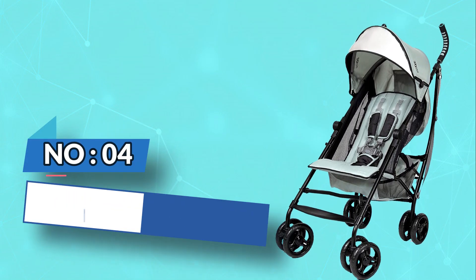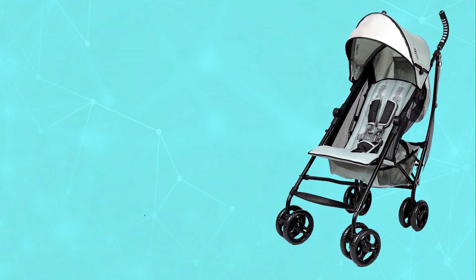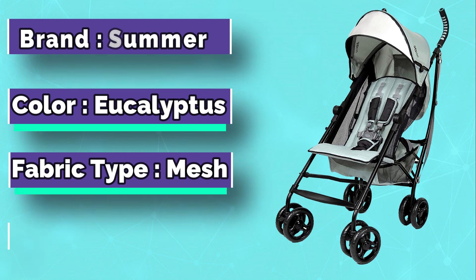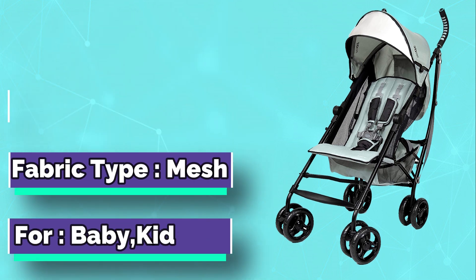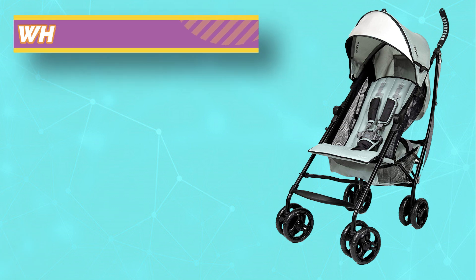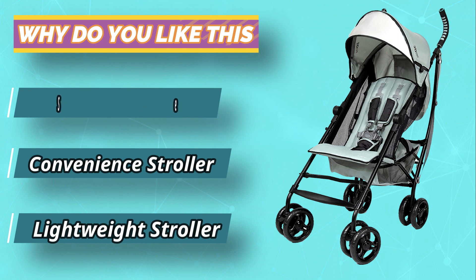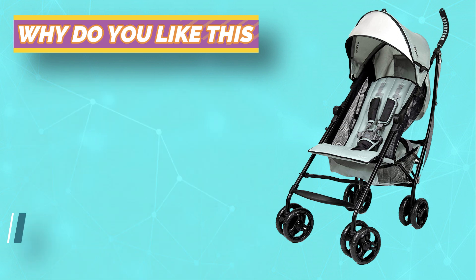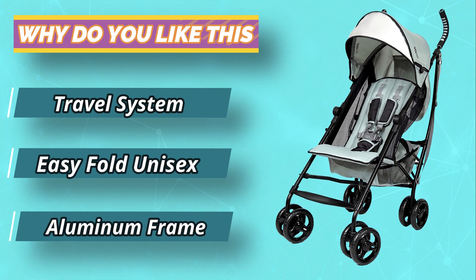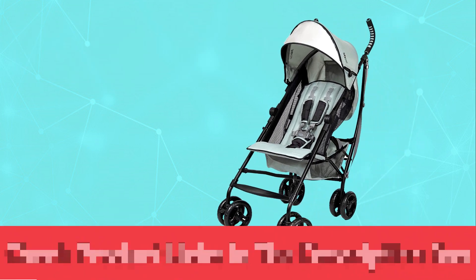Number four: Summer Three Delight travel stroller for flying. Traveling with a toddler can be challenging, but it's even more difficult when you have to carry around a heavy stroller. The Summer Three Delight infant stroller for travel is the perfect travel companion because it's lightweight and compact — it weighs only seven pounds, which makes it easy to bring along on any trip. The best part is that this umbrella stroller fits in most airplane overhead bins, meaning you won't have to check your bag or gate check your stroller at the airport.